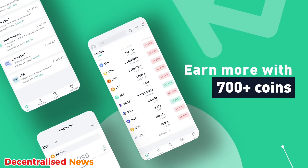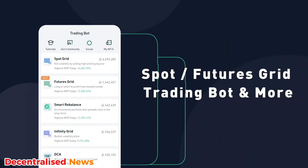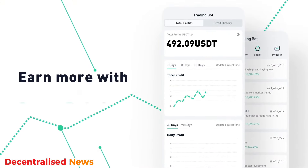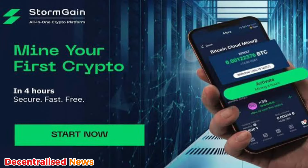Number two is KuCoin, which rewards users with up to 10,000 USDT through a combination of tasks. By completing deposits and trading tasks, you can unlock up to 8,000 USDT in trial funds and additional rewards like 200 USDT in vouchers. KuCoin is a strong option for those who want to dive into the platform's wide range of services. Check out the link to KuCoin in the description.